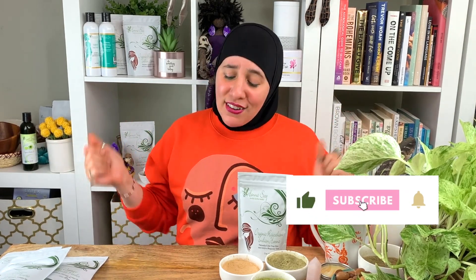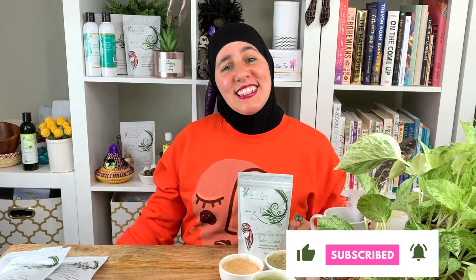Thanks for watching. I will see you next week right here at Henna Souk. Subscribe and get notified — I'll see you next time.